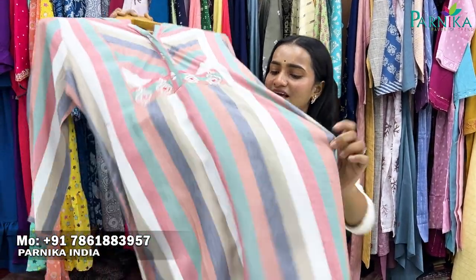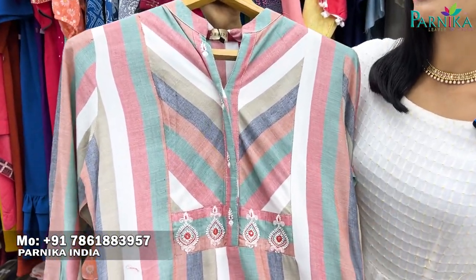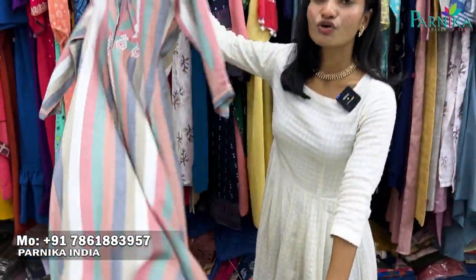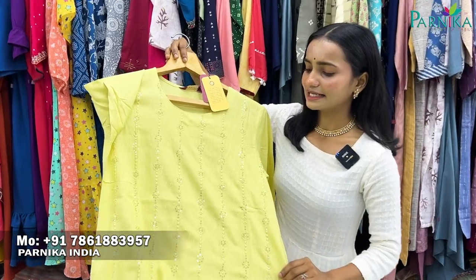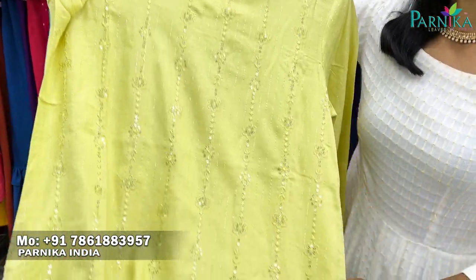Today you will get to see the trendy collection. This collection feels very nice. This is a regular item, always available. This collection is very good for college-going girls. You can also see the sequence detailing and all the different colors available.